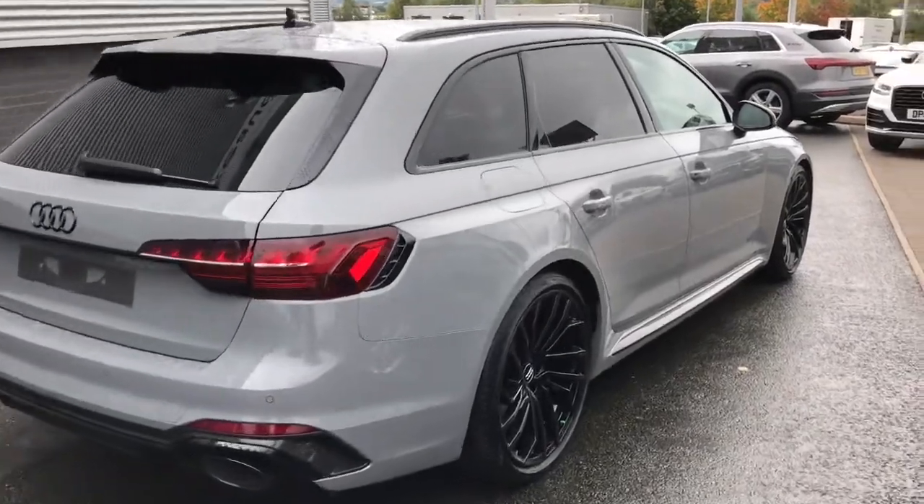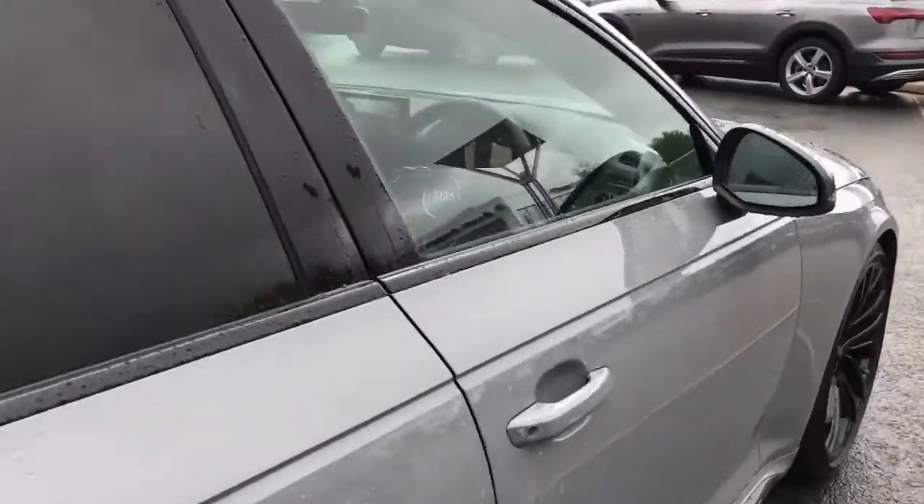This vehicle also features the carbon black styling package with black roof rails and privacy glass to the rear and rear side windows.